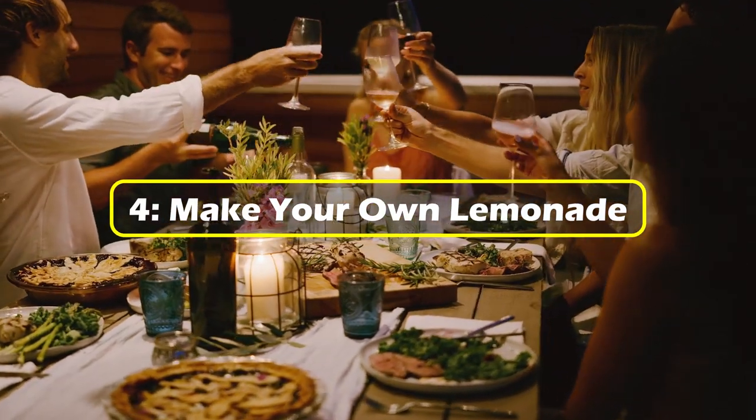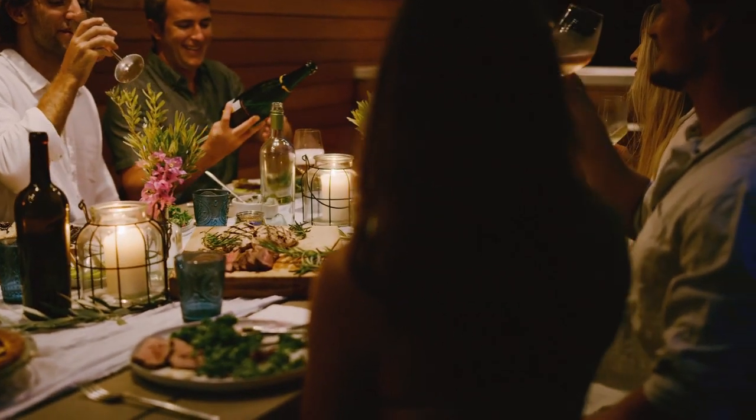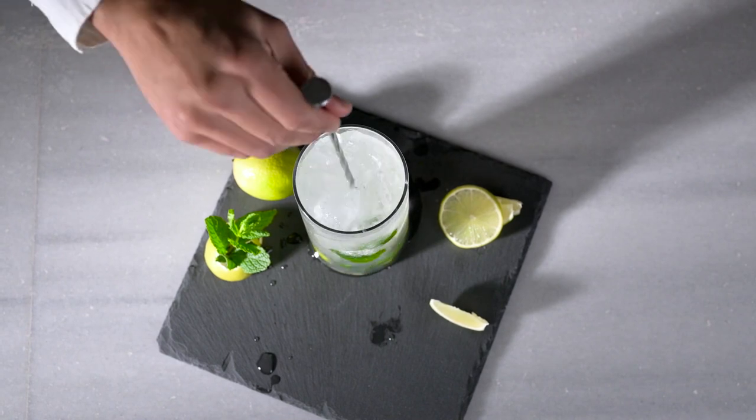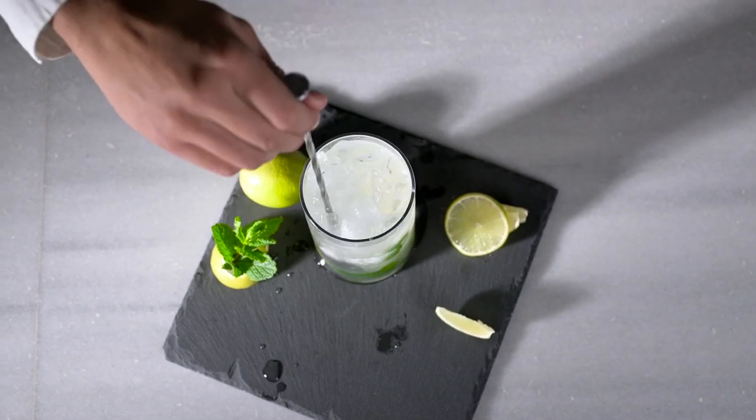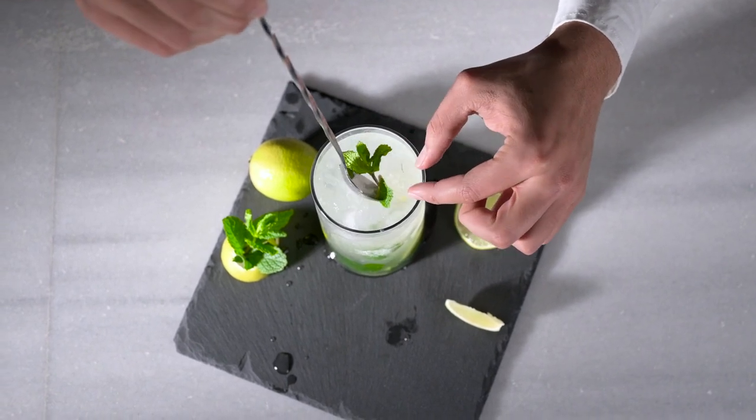4. Make your own lemonade. Dining is an experience many of us enjoy until the bill comes. This clever trick involves ordering a glass of water and some lemon slices, then combining them with table-side sweetener to create your own free glass of lemonade. Simple, sweet, free!